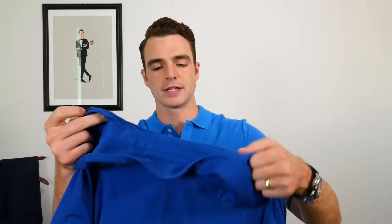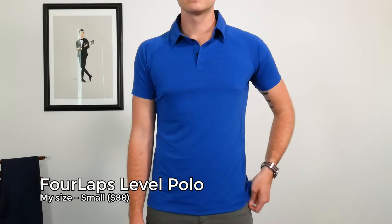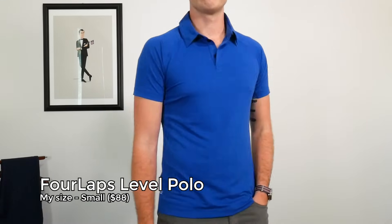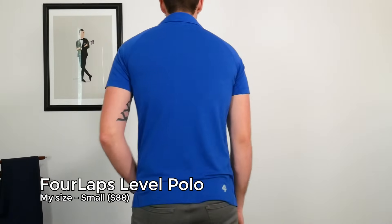Another one I really like, which I talked about in my last video, is the Four Laps polo. The Four Laps polo has 37.5 technology in it, which I've also seen at Banana Republic. It's scientifically proven to keep your body cooler. It also has a little bit of wool mixed into the fabric, which helps it be antimicrobial. Some performance polos with too much synthetic fabric will maintain a smell, but the 37.5 technology and wool really help reduce odor.